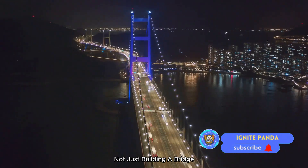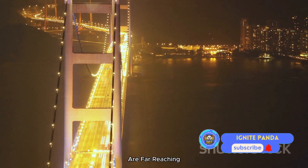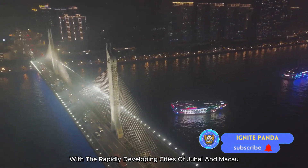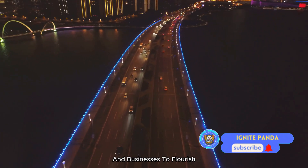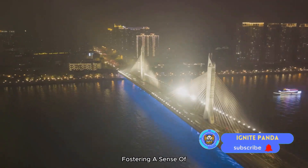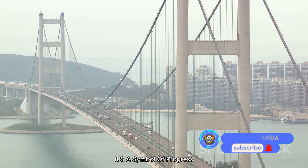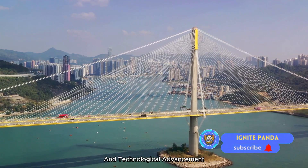But they were not just building a bridge — they were creating a lifeline. The economic benefits of the Hong Kong-Zhuhai-Macao Bridge are far-reaching. It has become a major artery of trade and tourism, linking bustling Hong Kong with the rapidly developing cities of Zhuhai and Macau. The bridge has slashed travel times, making it easier for goods to move and businesses to flourish, while also bringing people closer together and fostering a sense of community among these interconnected cities.